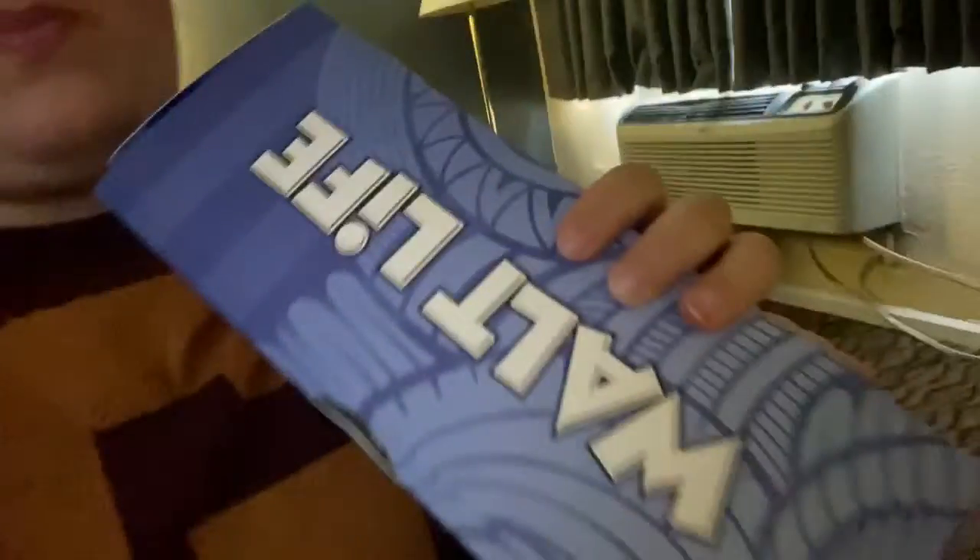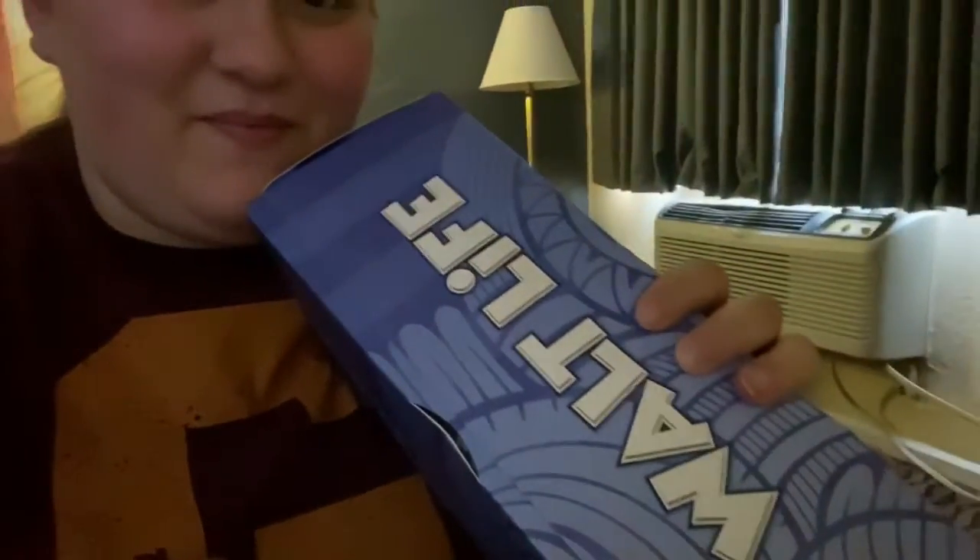I've got me a Walt Life box and I'm going to open it with you guys for the first time. I've gotten a couple before but just opened them — this time I felt like I wanted to record it. So with that being said, let's get to opening.